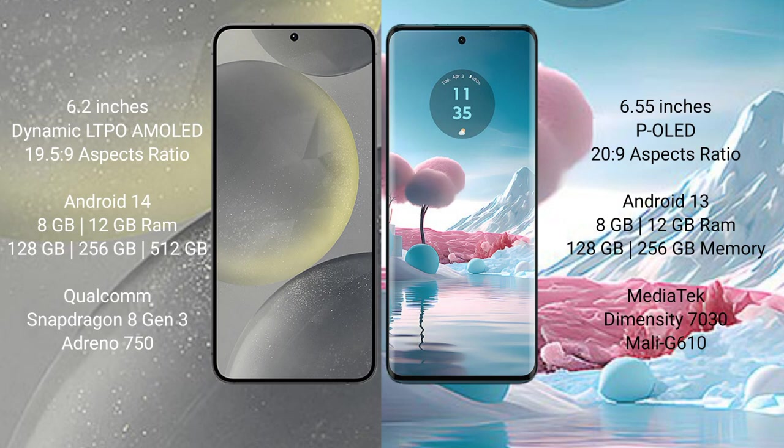Samsung Galaxy S24 runs on the Android 14 operating system. Motorola Edge 40 Neo runs on the Android 13 operating system.